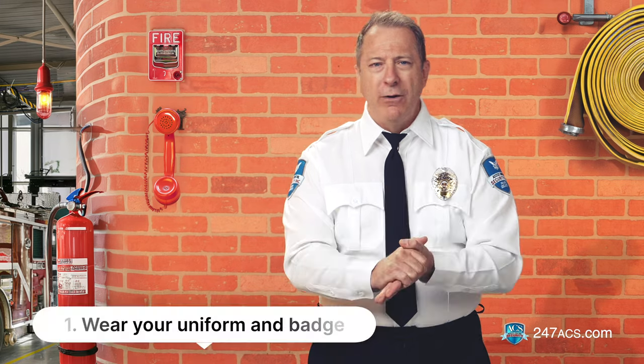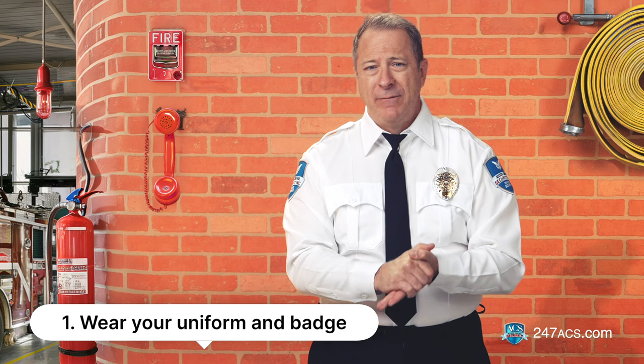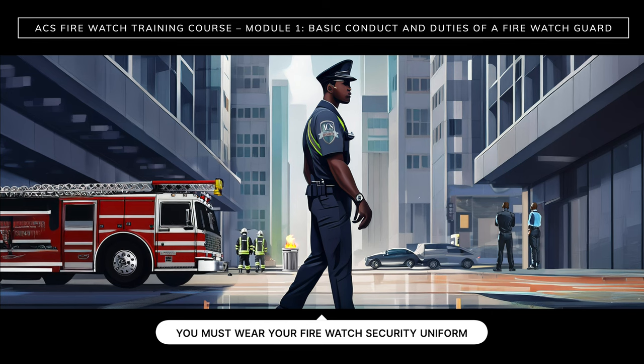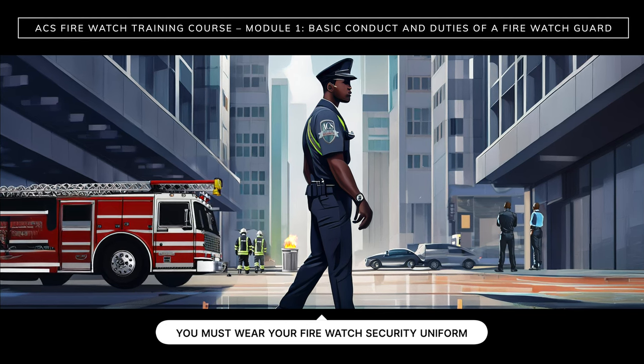Number one: wear your uniform and your badge while on duty. For high visibility, you have to wear your firewatch security uniform, a reflective vest, and a badge so people and emergency responders can easily see you and identify you.